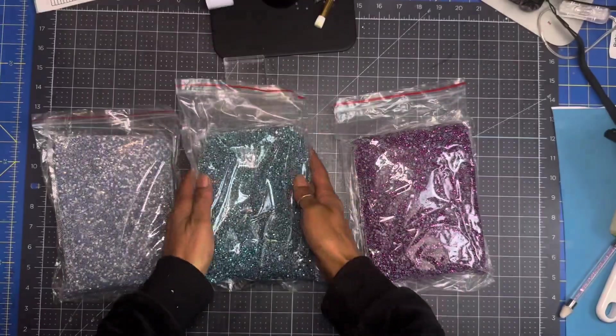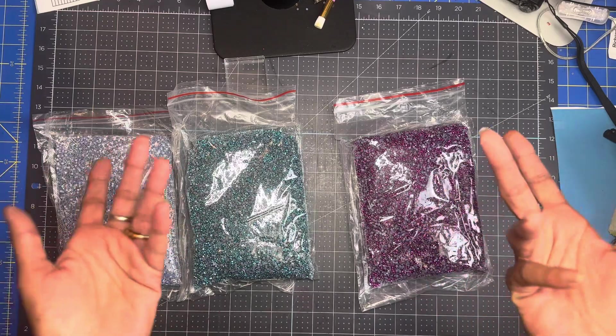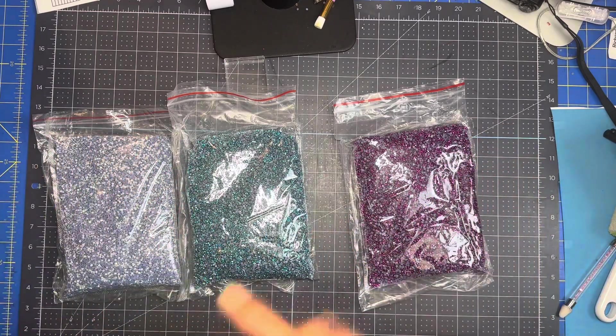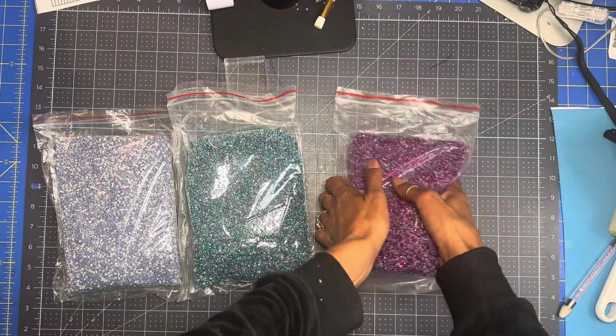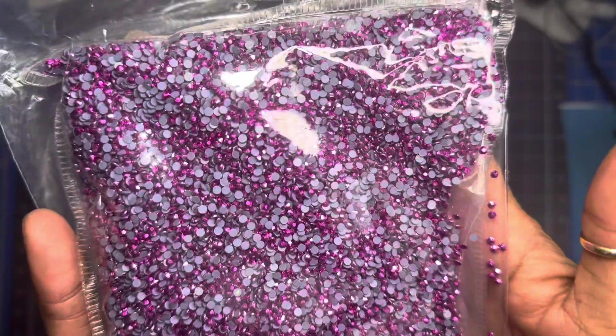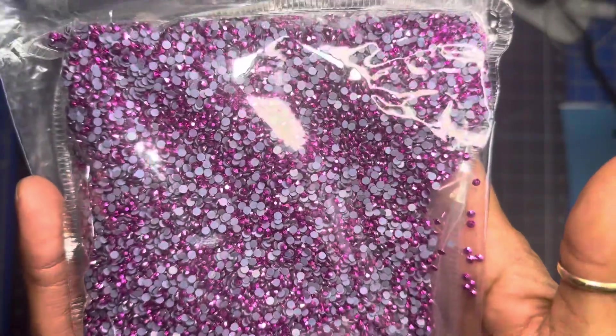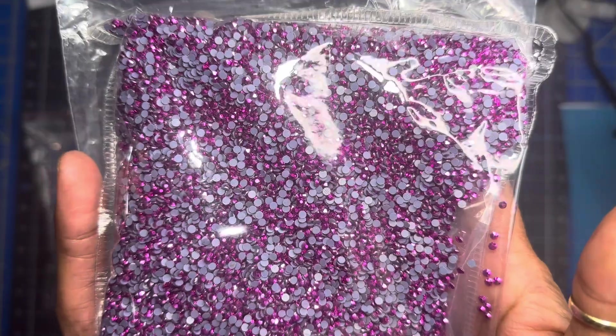It's so gorgeous. And then last but not least, I'm surprised it hasn't went yet because this color is to die for. This is fuchsia hematite, or as you know, fuchsia chrome.